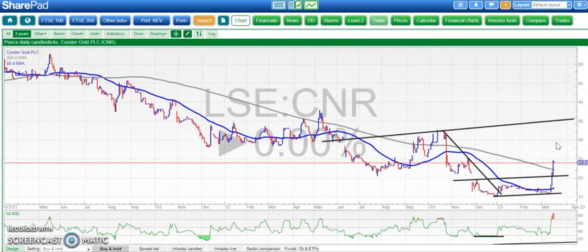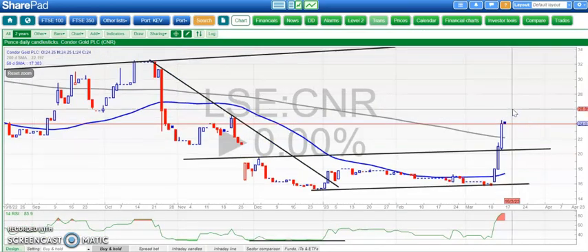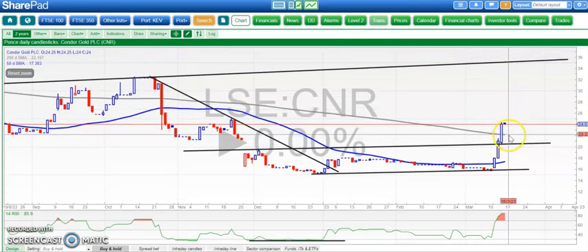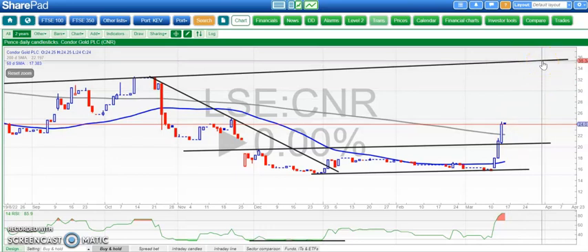Moving on to Conroy Gold, which seems to be very popular with the sale process going on — obviously some juicy assets there. The shares broke above the 200-day moving average around £0.22. Above that, we're looking for as high as £0.36 by the end of next month. That's a technical call, not to do with any fundamental developments that may occur.